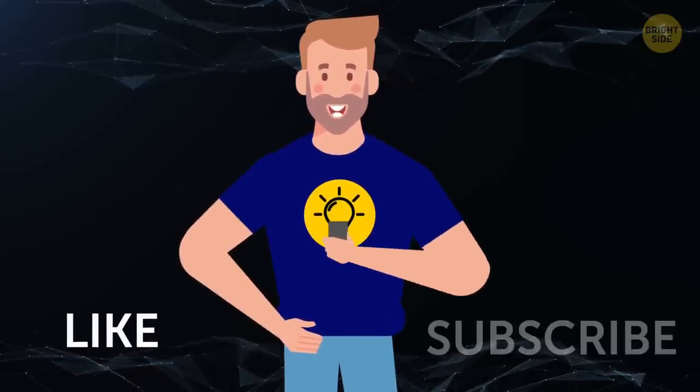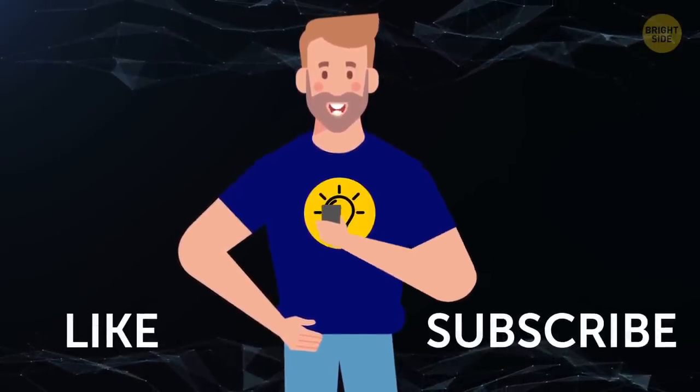Can you add any more style tips to the list? Go ahead and sound off in the comments below! If you found this video helpful, give it a like, share it with your friends, and click subscribe to stay on the Bright Side of life!